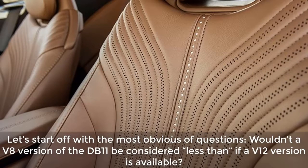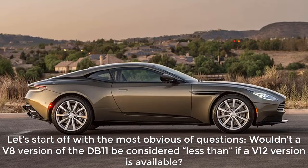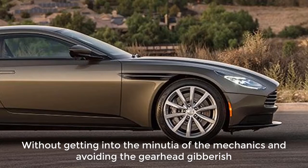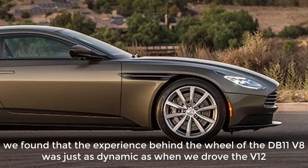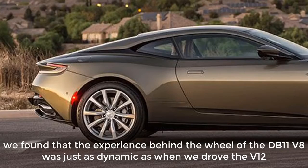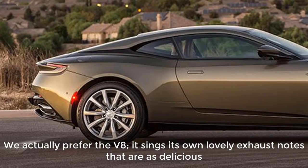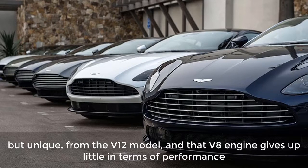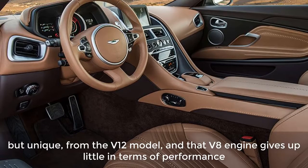Let's start off with the most obvious of questions: wouldn't a V8 version of the DB11 be considered less than if a V12 version is available? Our answer is an emphatic no. Without getting into the minutiae of the mechanics, we found that the experience behind the wheel of the DB11 V8 was just as dynamic as when we drove the V12. We actually prefer the V8 — it sings its own lovely exhaust notes that are as delicious, but unique, from the V12 model, and that V8 engine gives up little in terms of performance.